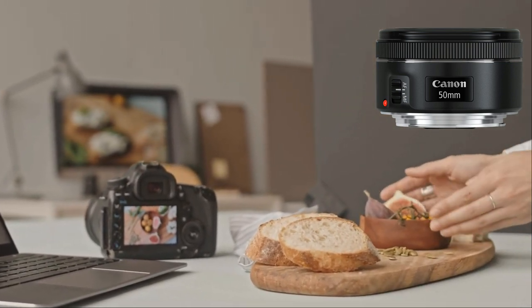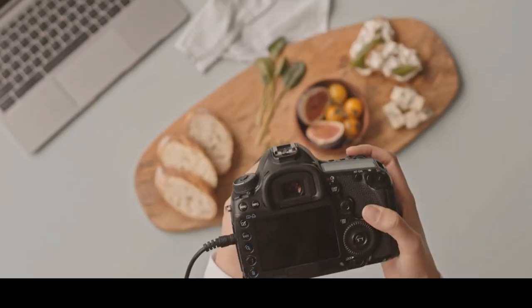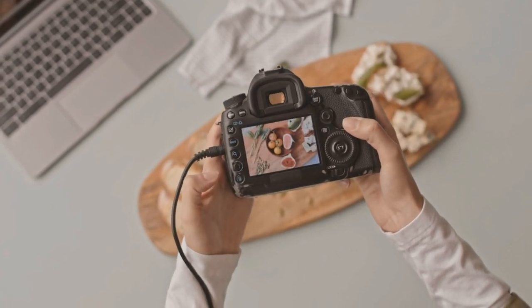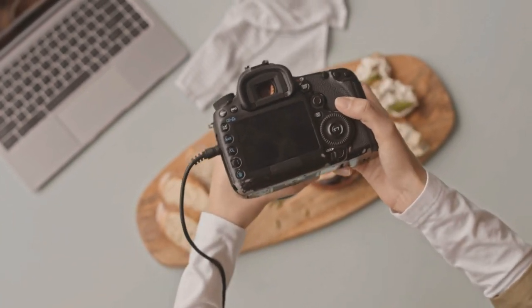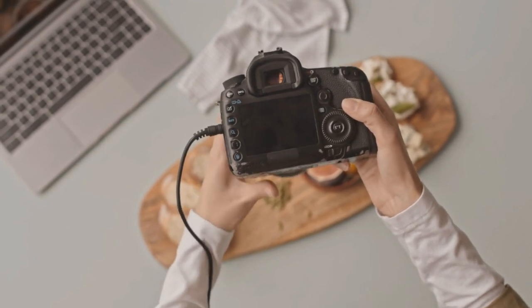Its wide aperture of F1.8 is a game-changer in low-light environments, ensuring vibrant captures even in dimly lit settings. Additionally, the lens's ability to create captivating background blur adds a professional touch to your food compositions, allowing your dishes to take center stage in every shot. Whether you're capturing vibrant salads or decadent desserts, the Canon EF 50mm F1.8 STM lens is a must-have tool for any food photography enthusiast.